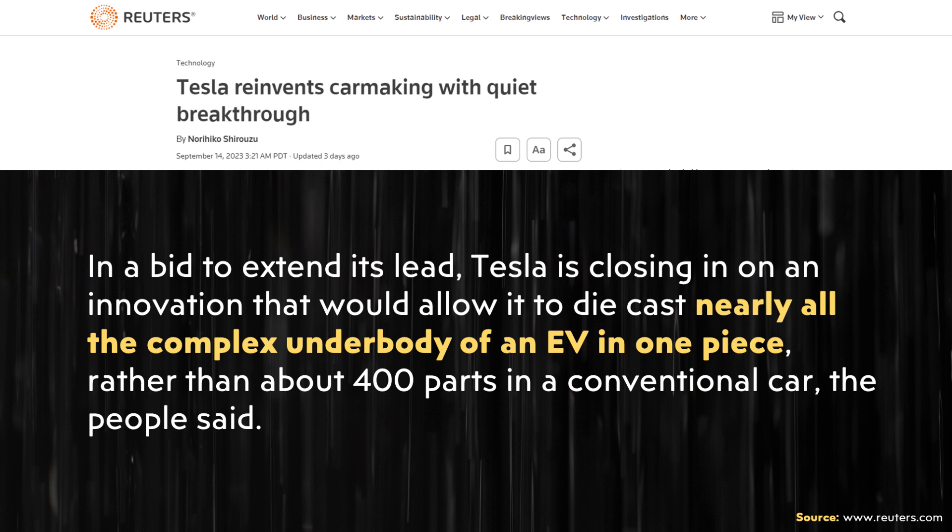Beyond that, as Reuters recently reported, Tesla is actually working on a complete one-piece underbody casting for their next-gen vehicle. As written in the Reuters article: "In a bid to extend its lead, Tesla is closing in on an innovation that would allow it to die cast nearly all the complex underbody of an EV in one piece, rather than about 400 parts in a conventional car."